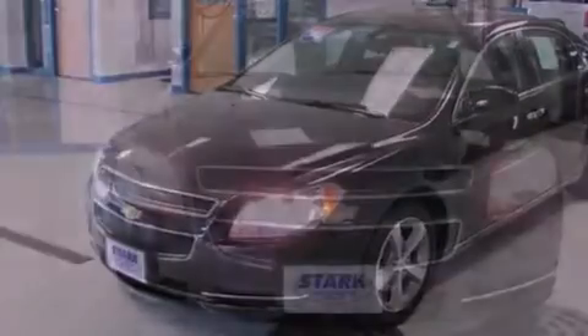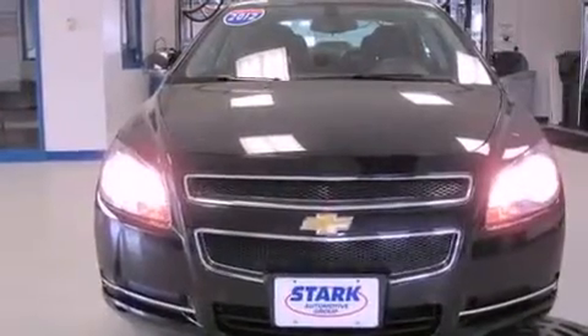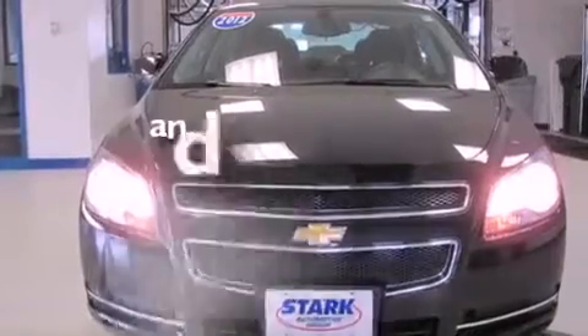Also included are a passenger side vanity mirror, a security system, an anti-lock braking system, a power driver's seat, and this vehicle has less than 22,000 miles.